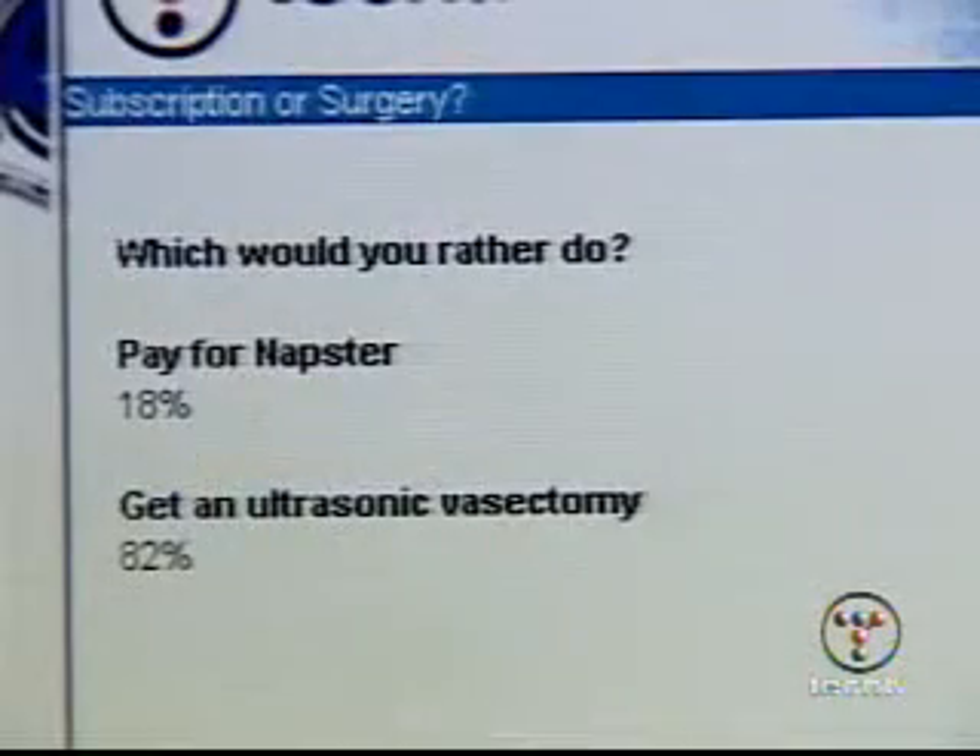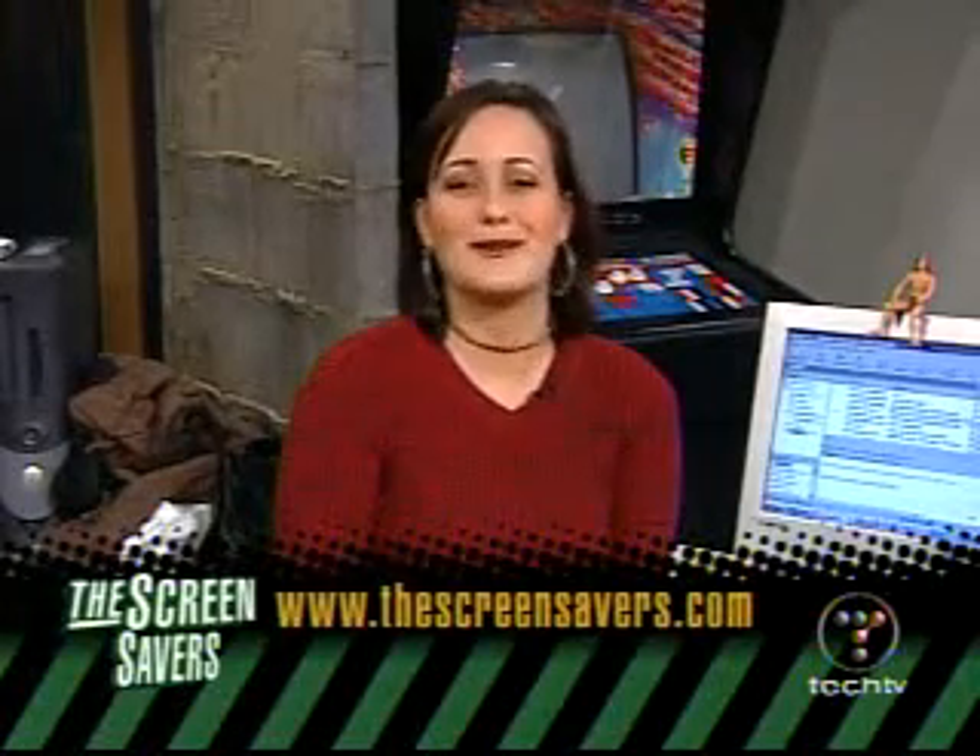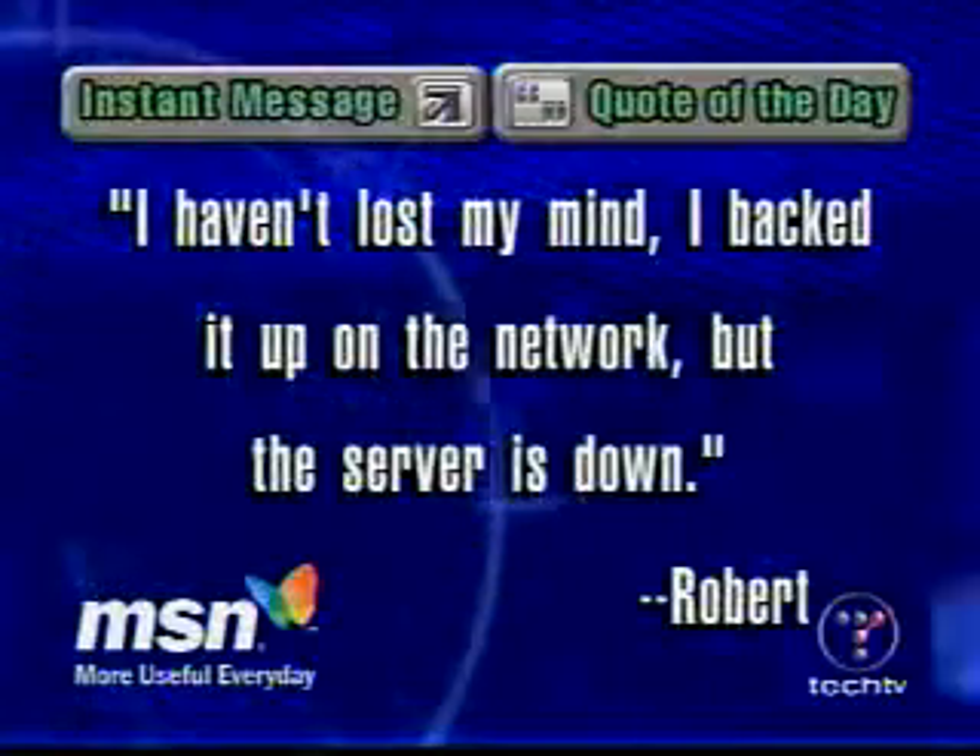Hey Kat, you have the preliminary results of the web poll. The question: which would you rather do? Pay for an after — 18% picked that. Or get an ultrasonic vasectomy — 82% picked that. You've still got 24 hours to vote, so go vote. And the instant message quote of the day — send us your instant messages using the name TSS Thought. Robert says: 'I haven't lost my mind. I backed it up on the network, but the server's down.'